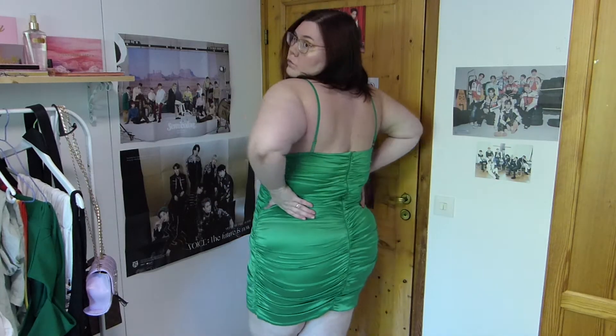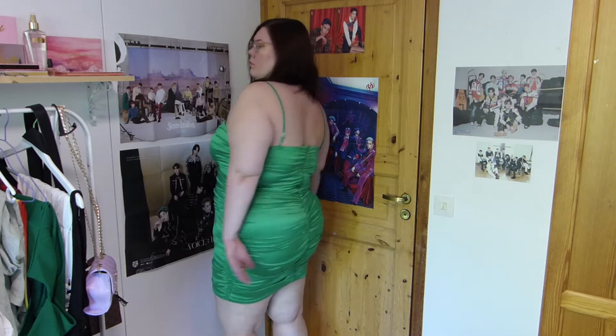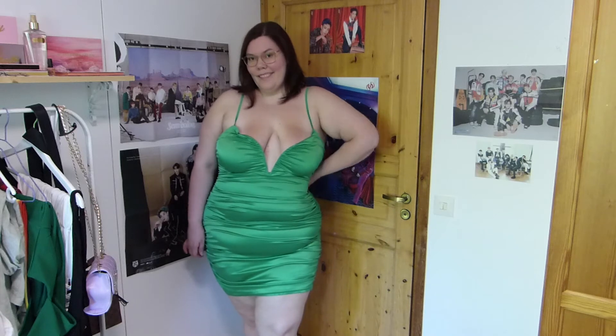First up I have this green dress from Fashion Nova. I can't remember the name right now, but I will put everything in the description. This is really, really pretty. If you have been following me here on YouTube or on Instagram, you will know that I love ruching in dresses. I just think it accentuates all the good stuff and kind of camouflages all the so-called bad stuff. This is really pretty — I love the green color.